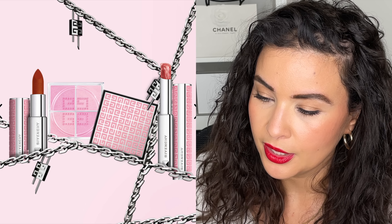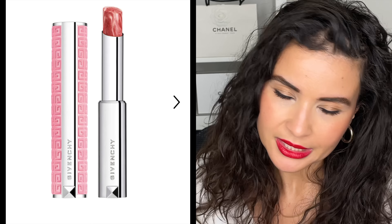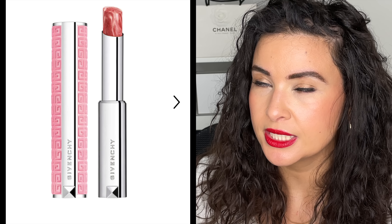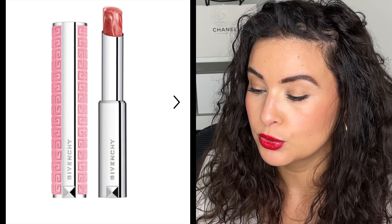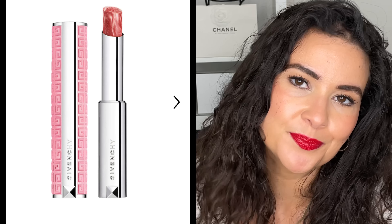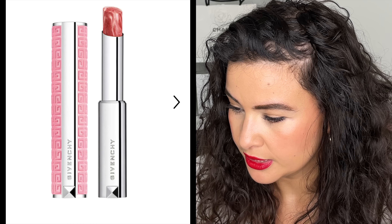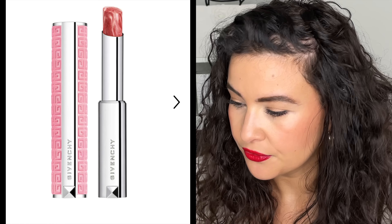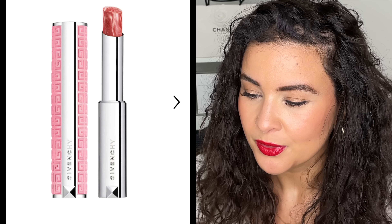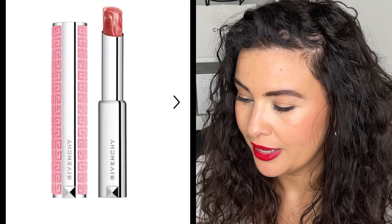We have the Rose Perfecto lip balm, supposed to offer 24 hours of hydration — it hydrates, maybe not quite 24 hours — and it has a beautiful tint. It looks like the most beautiful marbleized swirl. It has shea butter, vitamin C, and hyaluronic acid. I have multiples of these, they're fabulous. This one is shade number 525, shimmering rosewood — it looks like your lip but better.